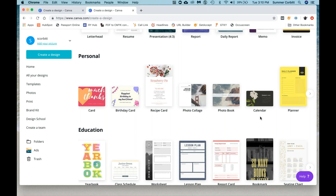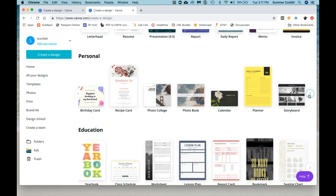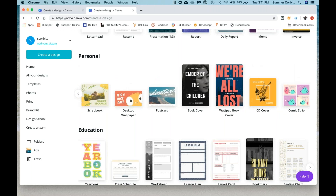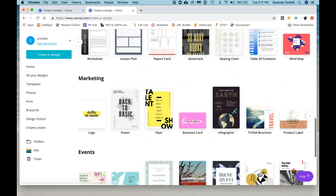You'll probably find ways to use it when you don't need it for work. With the planner, I actually helped someone make a packing list for a trip — so you can repurpose some of the things in here, like a planner can be turned into a packing list. They also have postcards. You probably don't need to make a CD cover. Education is a category you probably won't use a lot, but just so you know it's there. Marketing is probably the category you're going to use the most.